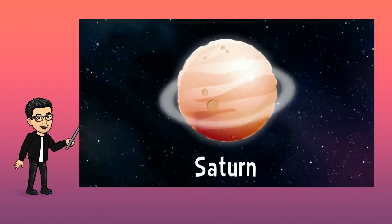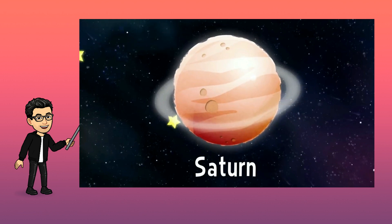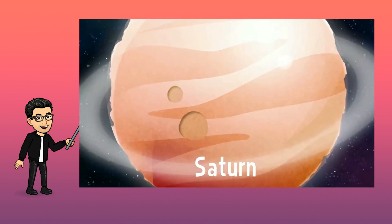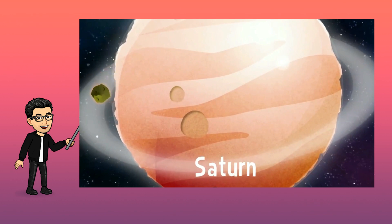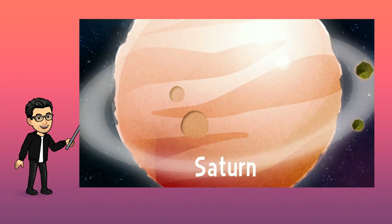Next is Saturn. It's very easy to know which is Saturn — it's the one with the rings. If you get close enough, you'll see the rings are actually millions of pieces of rock and ice spinning around the planet. See you, Saturn!